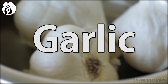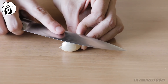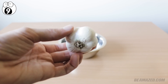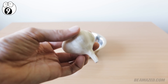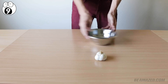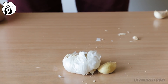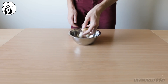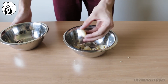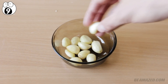Number 9: garlic. You might think crushing a clove under the flat edge of a knife is the fastest way to remove those papery layers of skin — but what if you could peel an entire head of garlic in just 10 seconds? All you need is two bowls of the same size and a flat surface. Smash the head of garlic apart with the butt of your palm, place the cloves in one bowl, cap it with the other, shake everything up, and you have perfectly peeled cloves without any excess flakes.